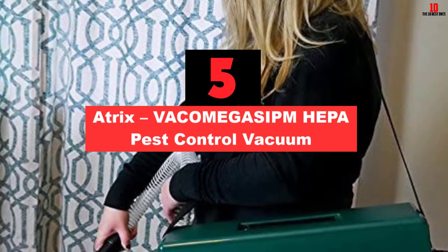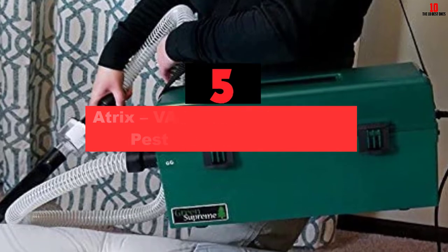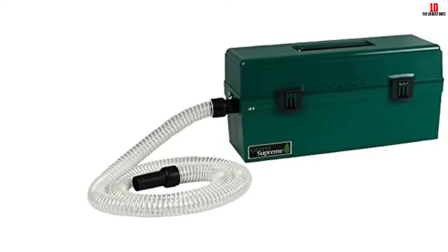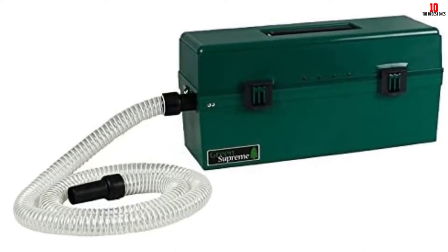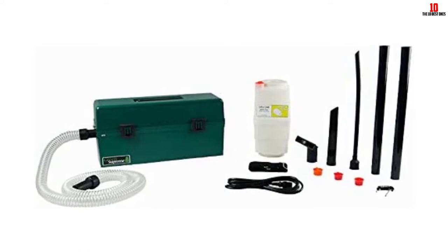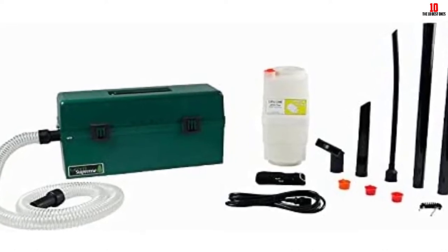At number 5, we have the Atrix VACOMEGASIPM HEPA Pest Control Vacuum. This Atrix vacuum is specifically designed with pest control as a priority and helps you eliminate bed bugs, cockroaches, eggs, and droppings of rodents. It captures both live and dead bugs into the container and keeps them contained using caps, avoiding the bugs crawling back into the accessories. Three special wands work on different sizes of pests, along with a few other accessories stored on board for easy access. The 6-foot flexible hose provides ample length for reaching many places quickly.